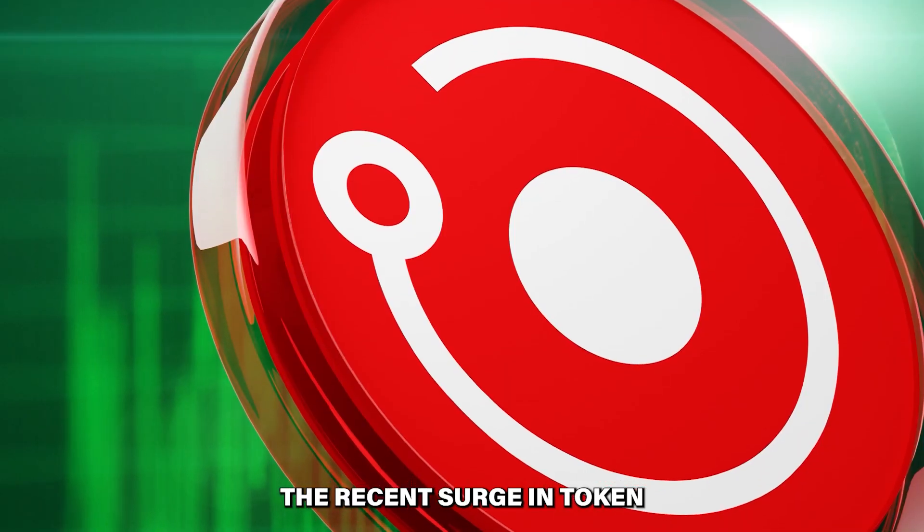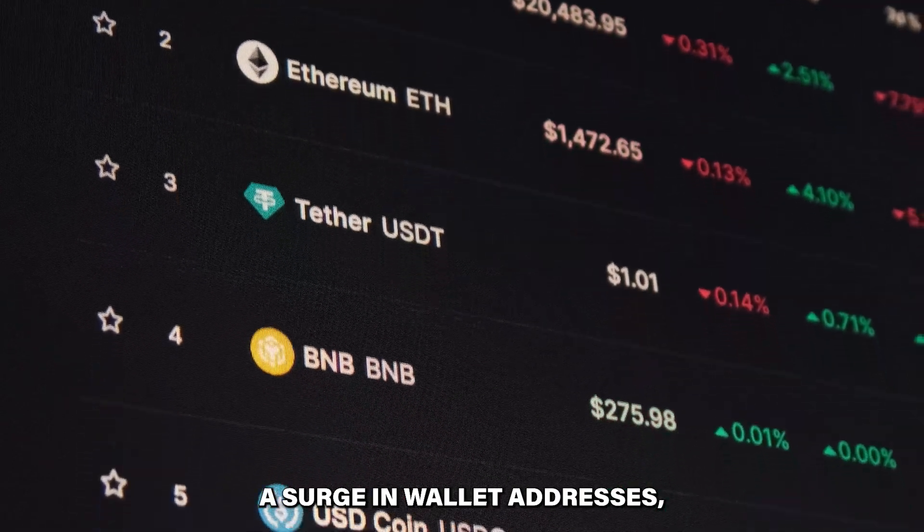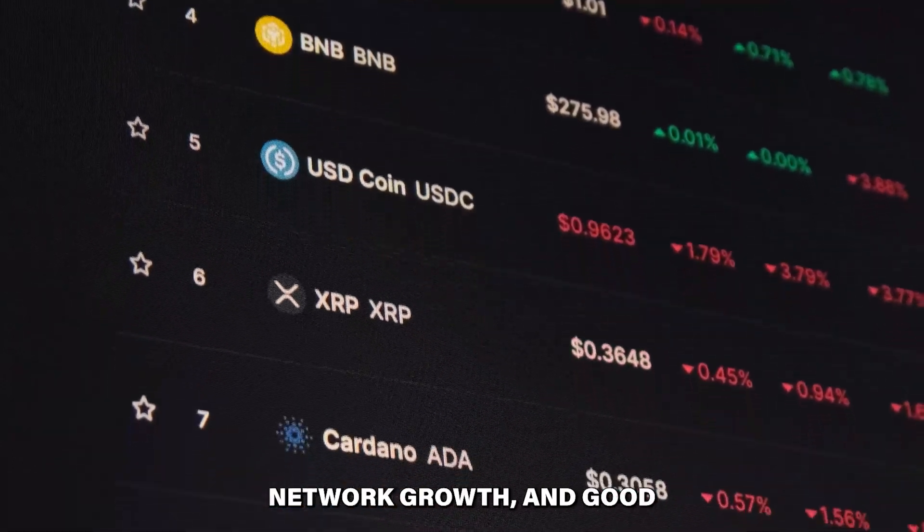The recent surge in token price has been driven by a tokenomic update, a surge in wallet addresses, network growth, and good old-fashioned hype.